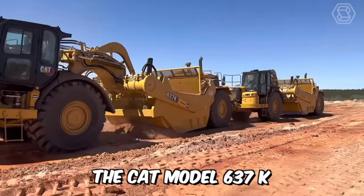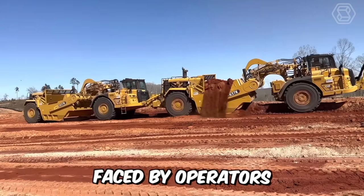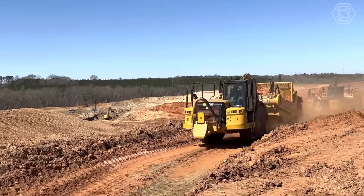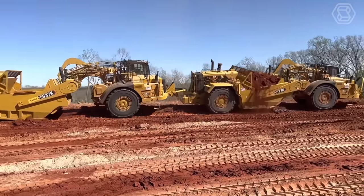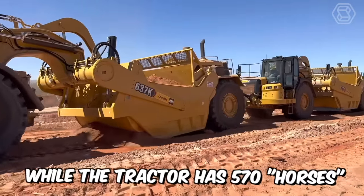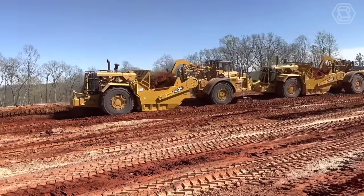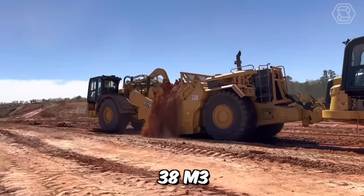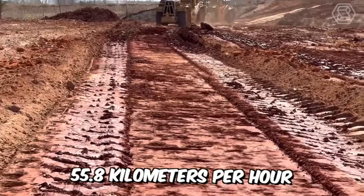The CAT 637K wheeled scraper tractor is designed to meet the challenges faced by operators around the world. Its ruggedness and durability make it work in the toughest conditions. The scraper has 290 horsepower while the tractor has 570 horsepower. The bucket capacity with a cap is 38 cubic meters, and the maximum speed this equipment can reach is 55.8 kilometers per hour.